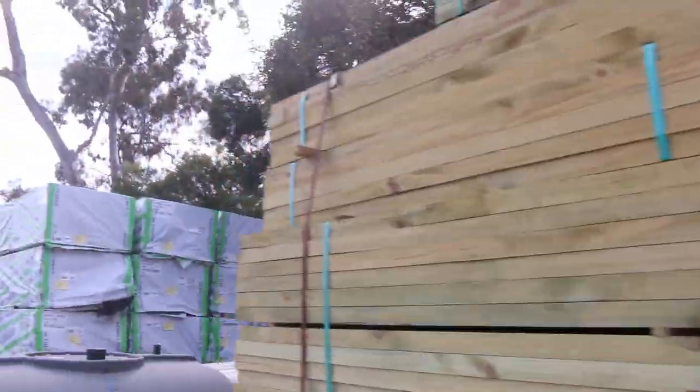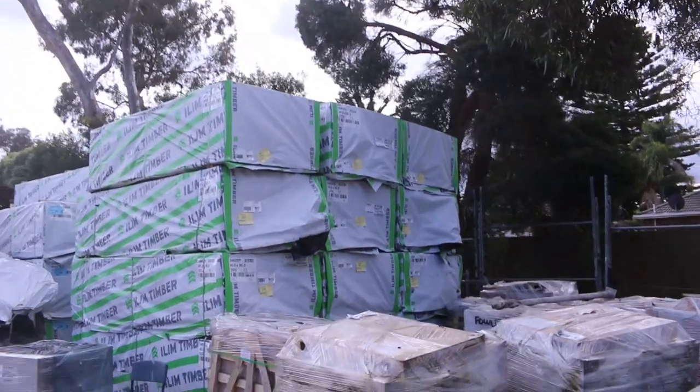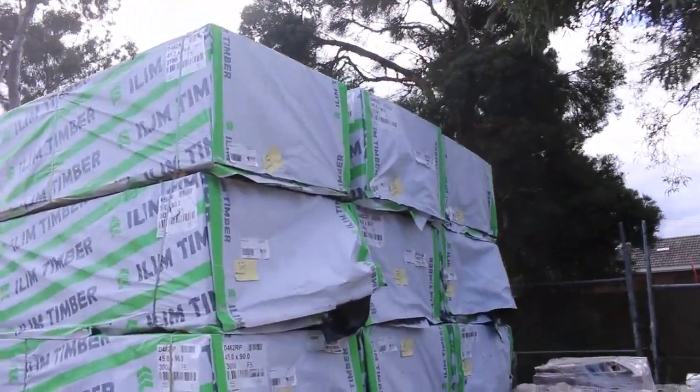There is heaps and heaps of timber in this week. We've got a beautiful load of Vic Ash, heaps of Tazioke in there as well, heaps of flooring, heaps of decking.